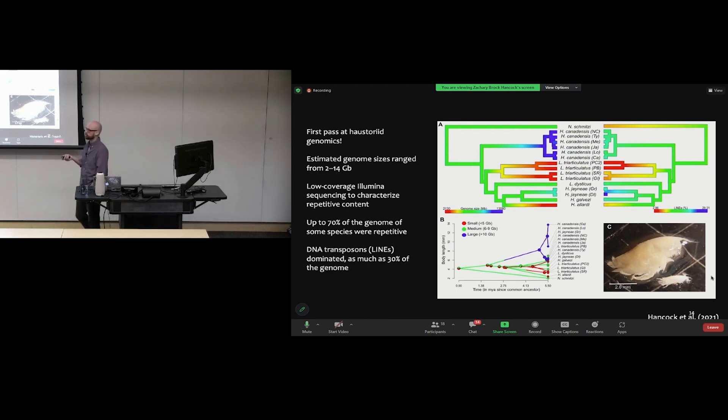We did low-coverage Illumina sequencing to characterize the repetitive content within these genomes and found that upwards of 70% of some species' genomes were repeat content, mostly dominated by DNA transposons and LINE elements — long interspersed nuclear elements — which could make up as much as 30% of the genome. We also found LTR and non-LTR retrotransposons and satellite DNA. Repeat content was strongly correlated with genome size, and body size and temperature also strongly predicted genome size — a pattern seen in other ectotherms.